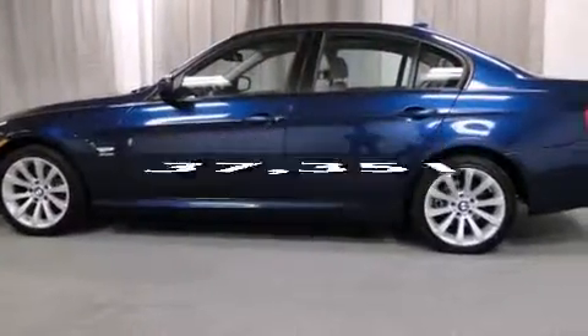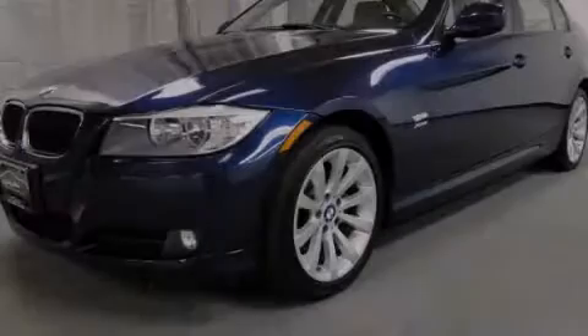This vehicle has less than 38,000 miles. Stop by today and test drive this automobile for yourself.